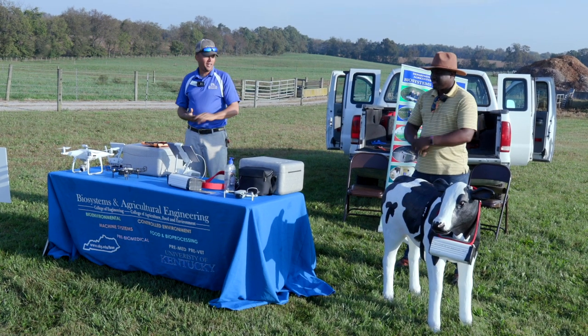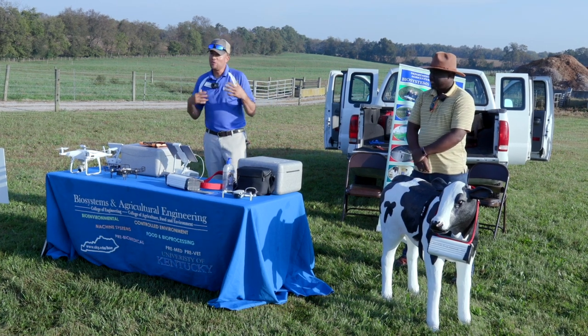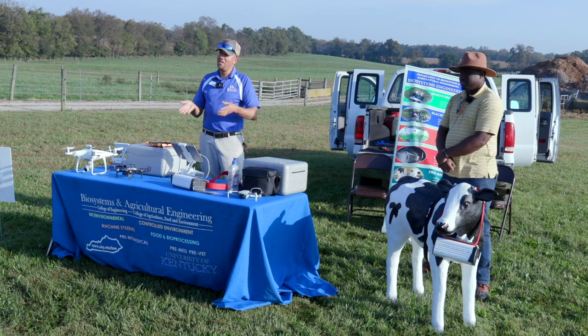Hi everybody, I'm Dr. Jackson. This is my PhD student Gabriel Abdulai. A lot of what we do is trying to integrate new technologies into agriculture, especially beef production.